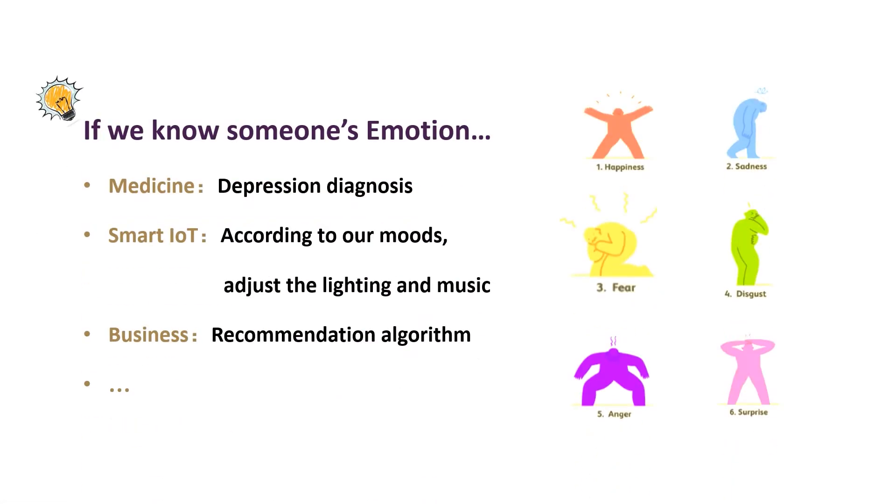Emotions show high significance on human health. Automatic emotion recognition is helpful for monitoring psychological disorders, mental problems, exploring behavioral mechanisms as well as smarter lifestyle.